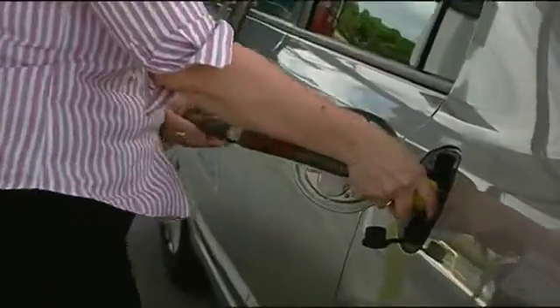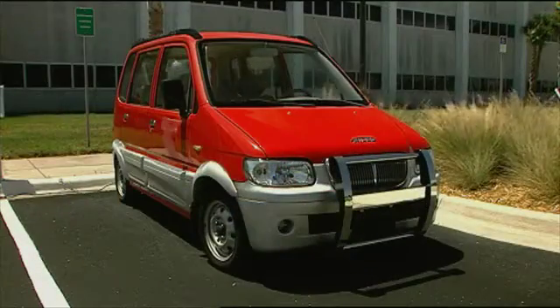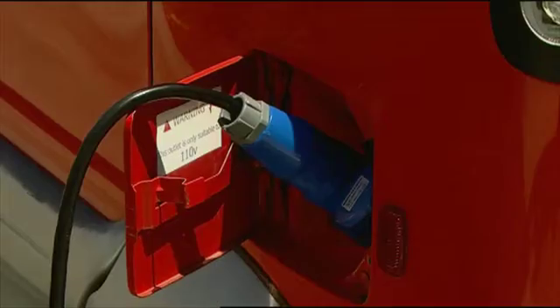That includes compressed natural gas, E85, biodiesel, hybrid electric, and a number of pure battery electrics. Most are refueled on-site at NASA's own depots, and battery charging stations have been set up at various locations around the facility.